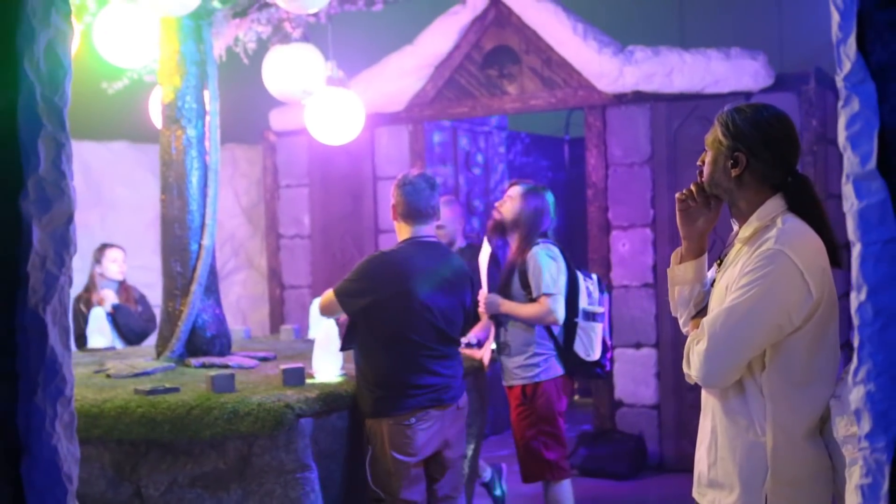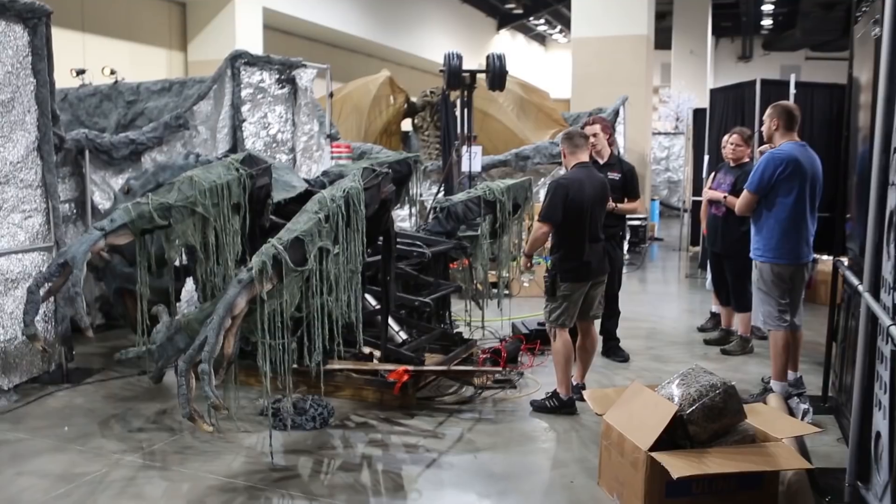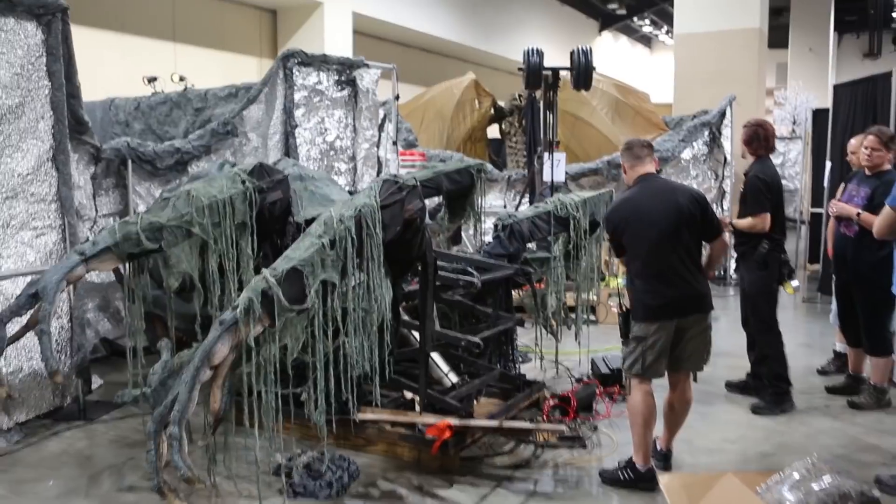We've got four dungeons in there like always, but the three that aren't Viper's Pit are now much larger and more complex — lots of really interesting tech to play with. The footprint of those three dungeons has gotten a lot larger than three dungeons would have been in the past.